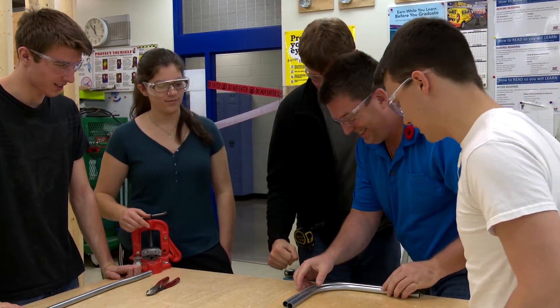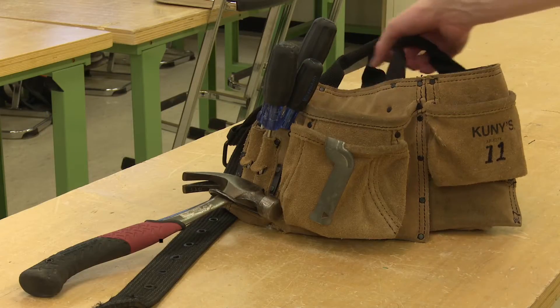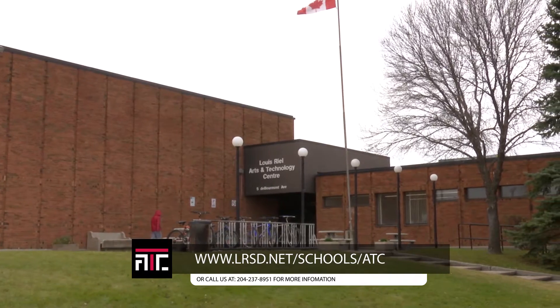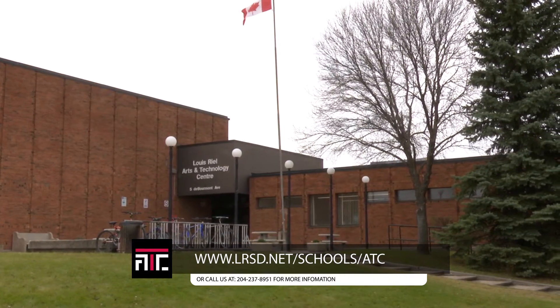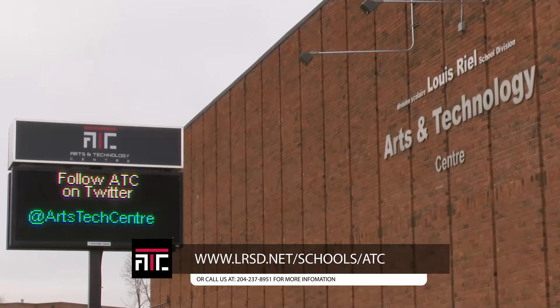If you want more information about this course, you can visit us at our website at www.lrst.net/schools/ATC, or by calling us at 204-237-8951.